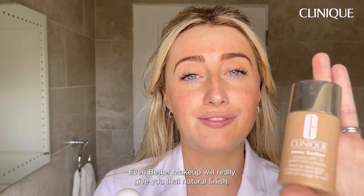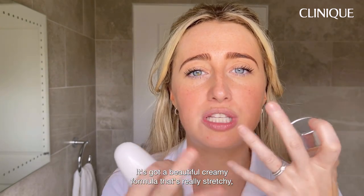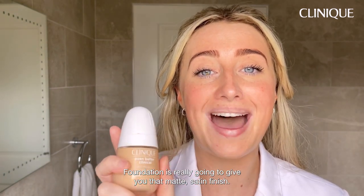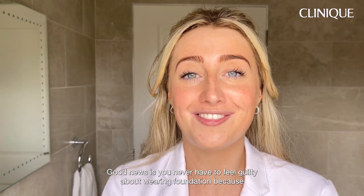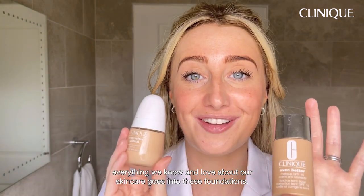The Even Better Makeup will really give you that natural finish — it's got a beautiful creamy formula that's really stretchy and easy to apply. The Even Better Clinical Serum Foundation is going to give you that matte satin finish. The good news is you never have to feel guilty about wearing foundation because everything we know and love about our skincare goes into these foundations.